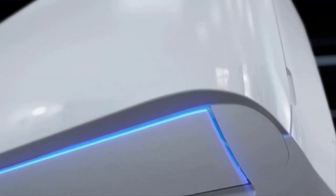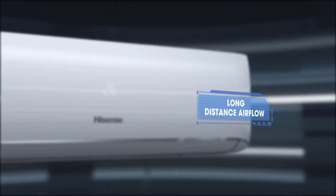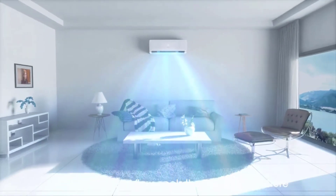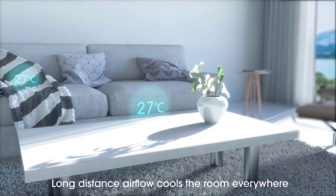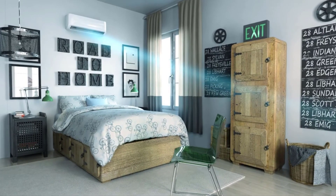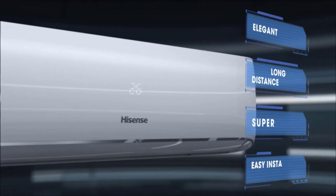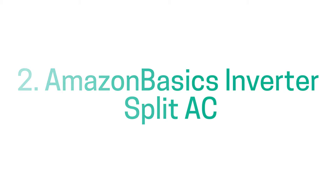3 stars ki energy rating aur 3.5 stars ki ISEER rating is air conditioner mein milti hai. Company ke according around 1100 units ki annual energy consumption hai, which is quite acceptable according to the pricing. 1.5 tons ki capacity aapke room ke liye kaafi perfect hogi. Overall, agar aapko ek smart WiFi enabled inverter split AC chahiye, toh Hisense ka ye air conditioner aapke liye ek decent choice hai, aur smart features ke wajah se ye kaafi handy hota hai.